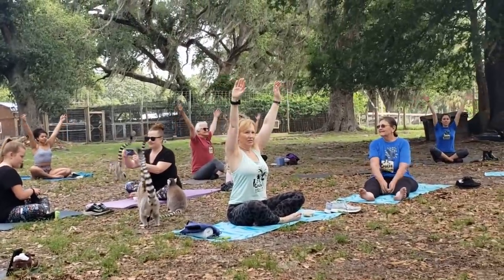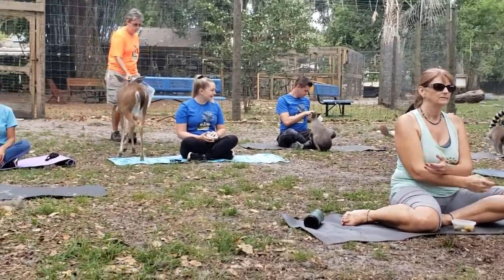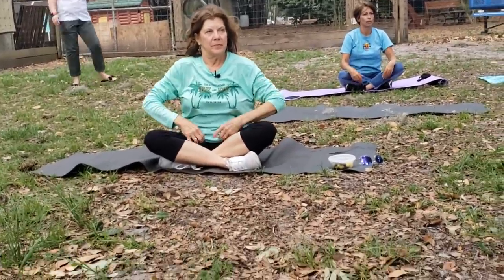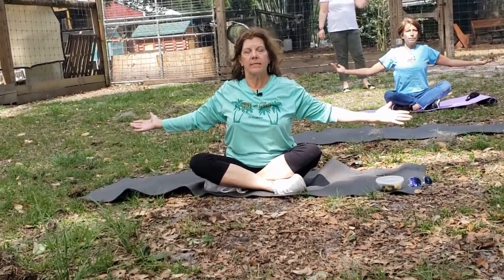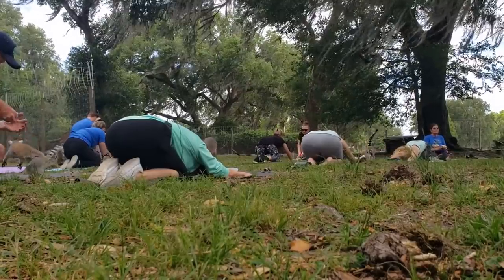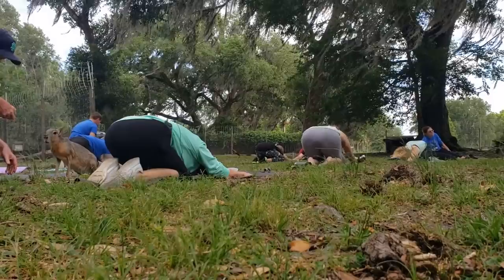Look at that tail sticking straight up. One benefit to being a volunteer worker here is you get to participate in the yoga. And look at Linda — she knows what she's doing. Yoga is very peaceful anyway, but it's really special when you're surrounded by cool animals like these.